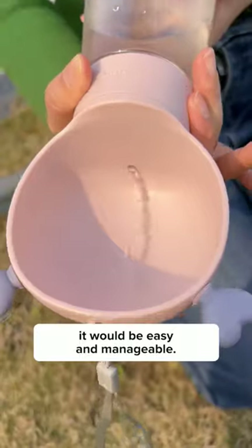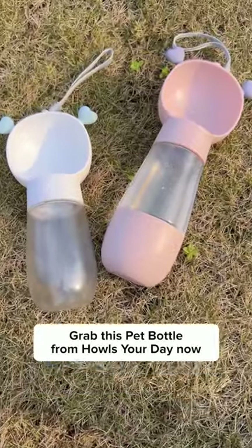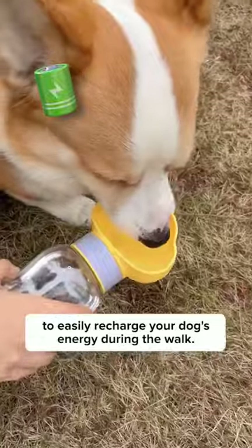If I were to rate this in one word, it would be easy and manageable. Grab this pet bottle from Howzer Day now to easily recharge your dog's energy during the walk.